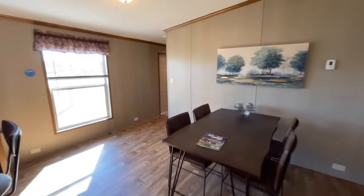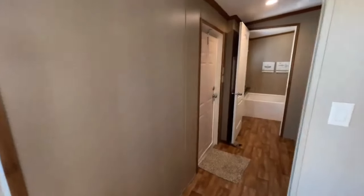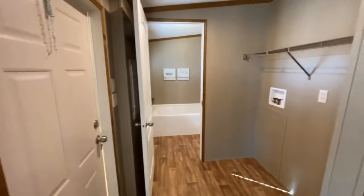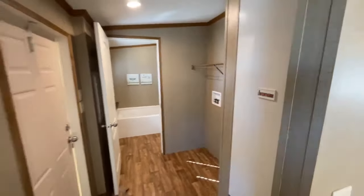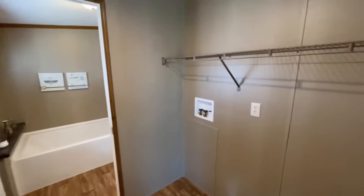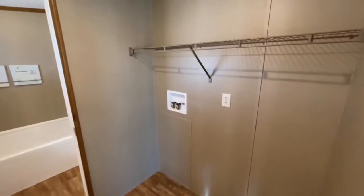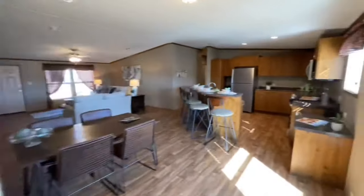Before we get into the kitchen, let's check out the utility room. You have your furnace right around the corner, the back door — so you could put yourself a little porch out there — washer and dryer hookups, and a nice little shelf in the laundry room.